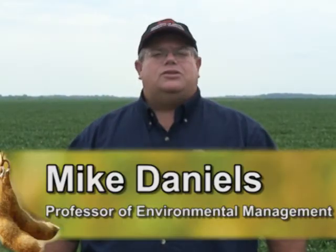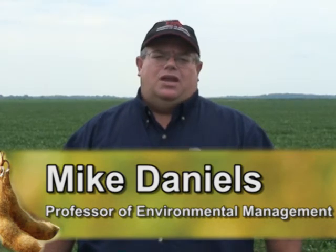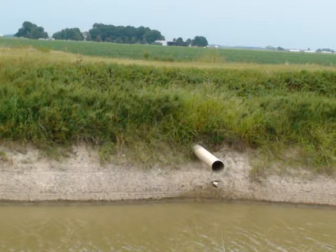One of the ways that we can become more efficient is to use conservation practices, and one of the unique conservation practices that is gaining a lot of popularity is known as a tailwater recovery system.